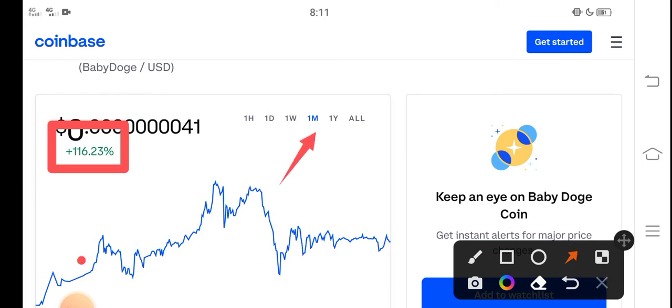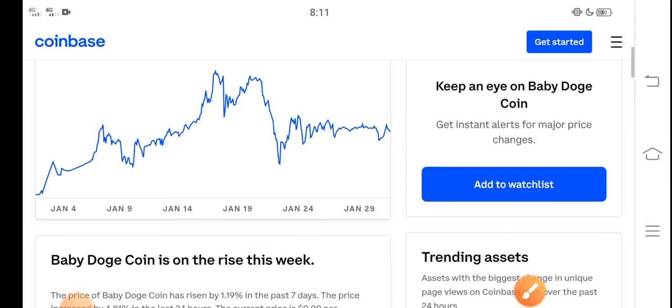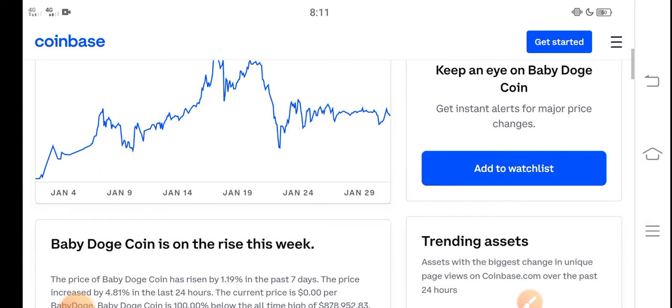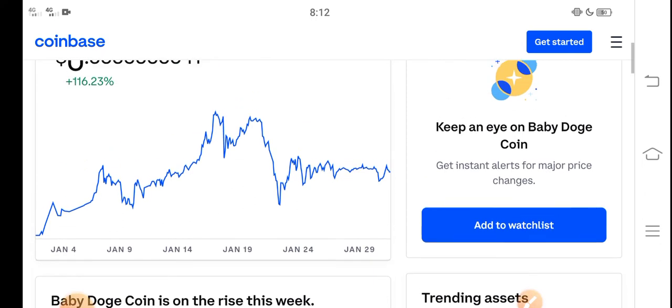You know what, that is just the beginning of a huge pump. The huge pump is coming soon. In February, in the second week of February, Baby Dutch Coin price will highly increase — will highly pump. So never miss this profit opportunity. If you want to buy into Baby Dutch Coin, I think it's a perfect time.